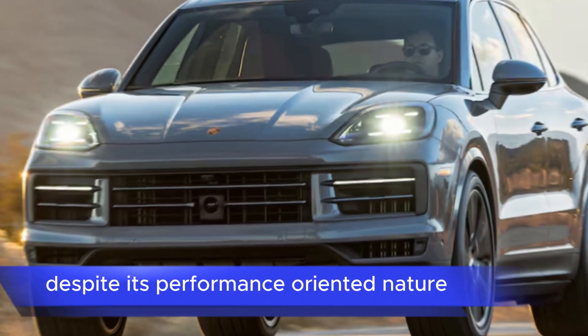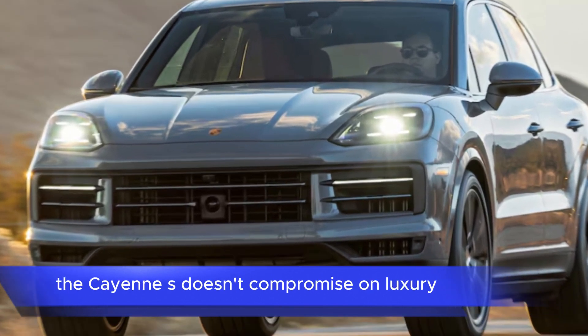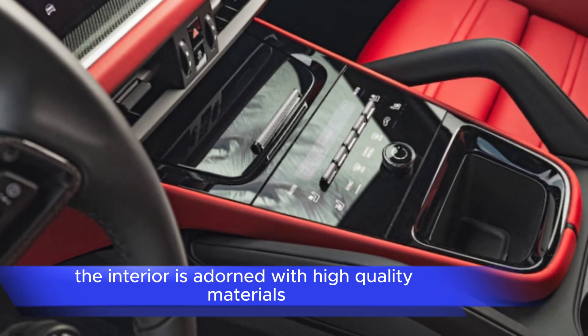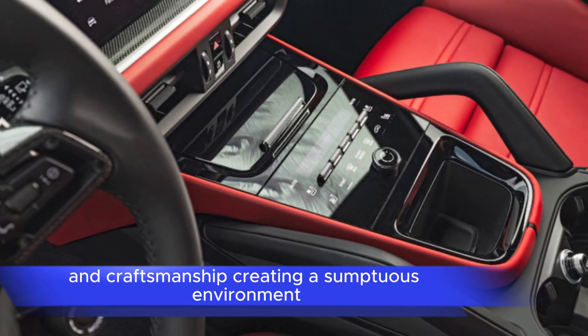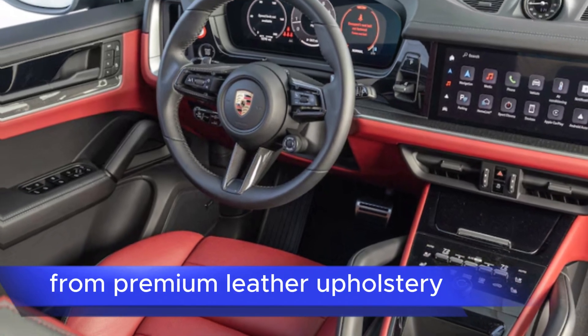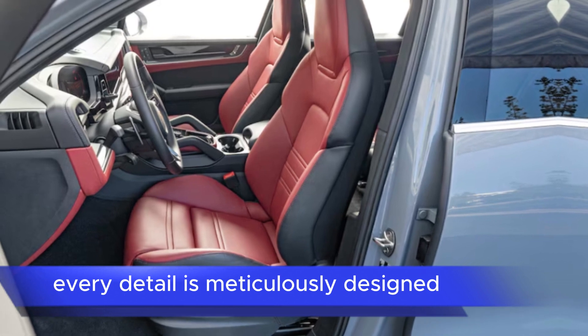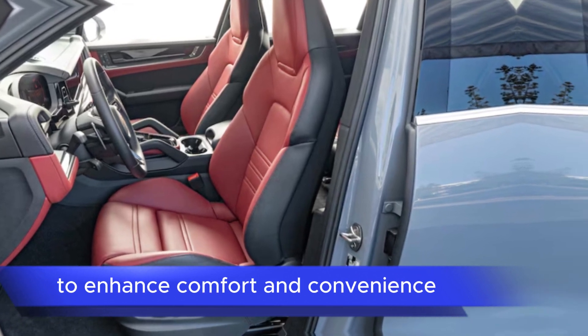Luxurious features: despite its performance-oriented nature, the Cayenne S doesn't compromise on luxury. The interior is adorned with high-quality materials and craftsmanship, creating a sumptuous environment for both driver and passengers. From premium leather upholstery to advanced infotainment systems, every detail is meticulously designed to enhance comfort and convenience.